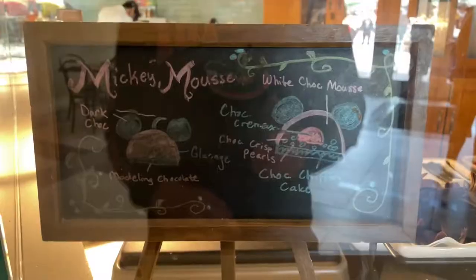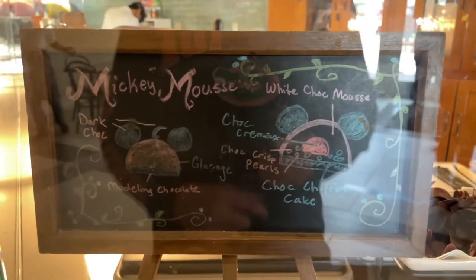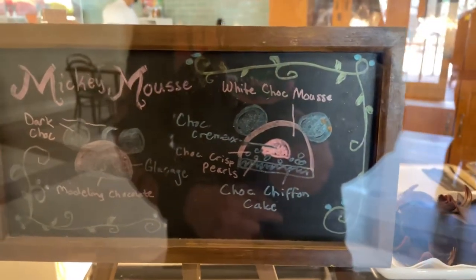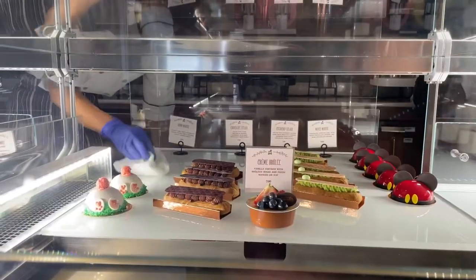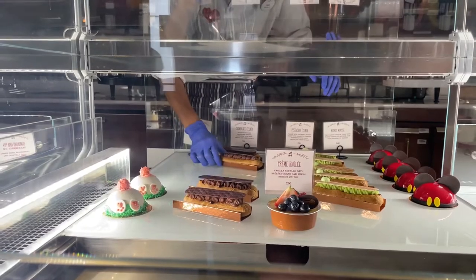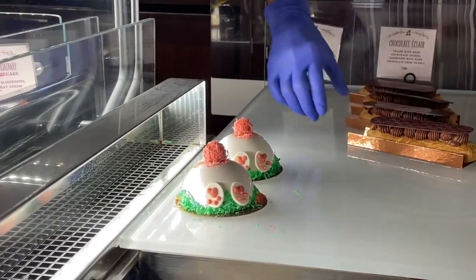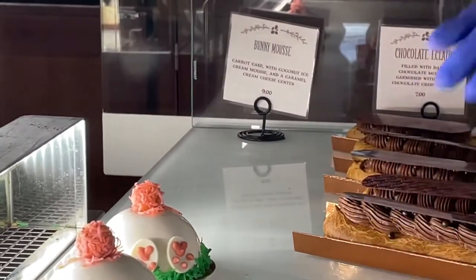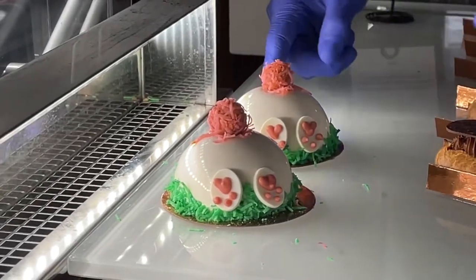The Mickey Mousse is made with dark chocolate, modeling chocolate, chocolate crisp pearls, chocolate cream, and a chocolate chiffon cake with white chocolate mousse. They also have a crème brûlée and an éclair. Mikayla is getting the bunny mousse, which looks like a bunny butt. It's made with carrot cake, coconut ice cream mousse, and a caramel cream cheese center, which sounds absolutely delicious.